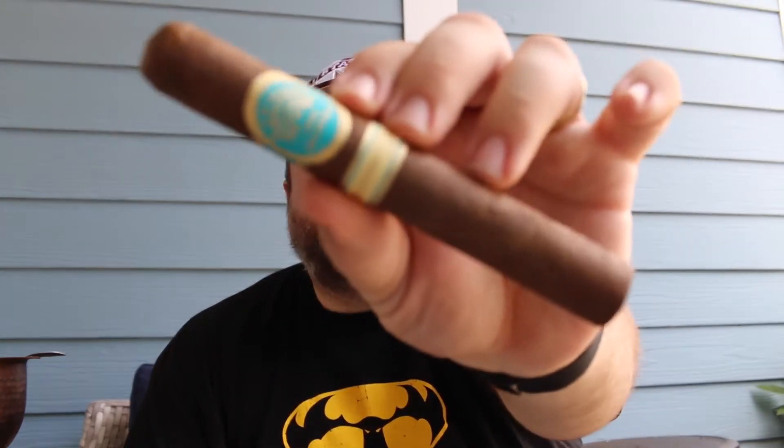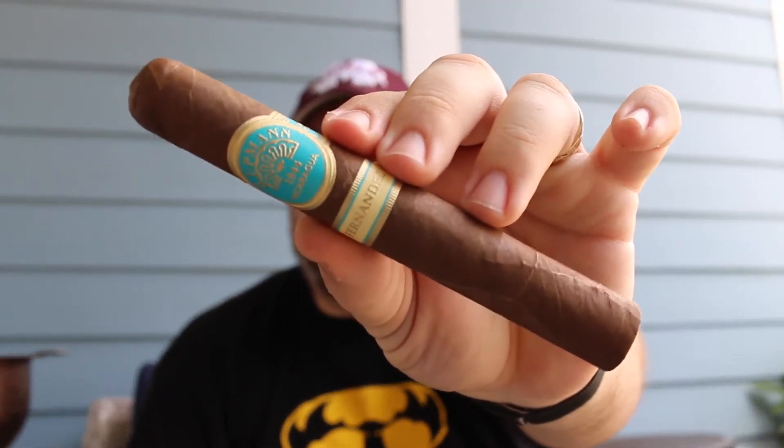Hey everyone and welcome back to Stugger Review. For this review, I'm doing the H. Hupman by AJ Fernandez in the Toro size.